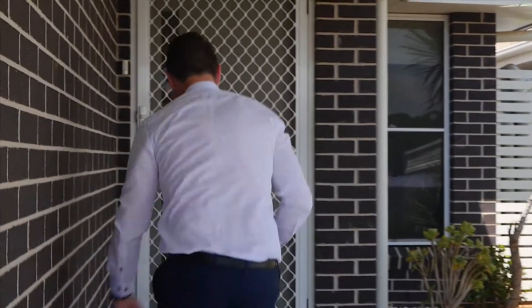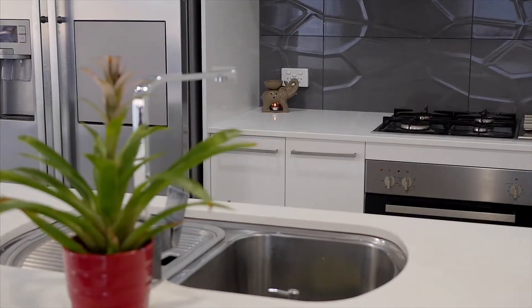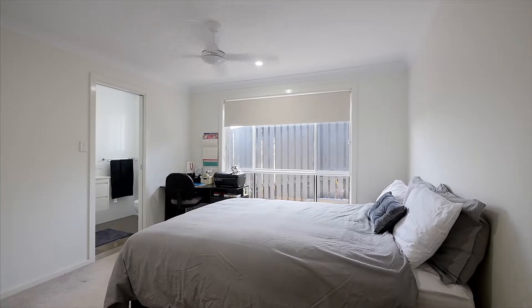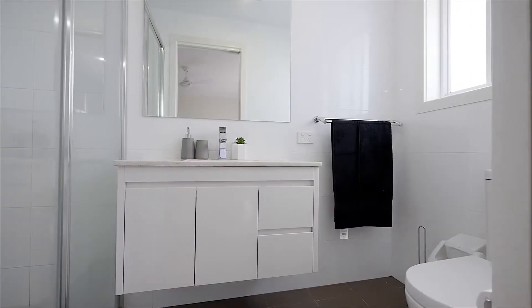Welcome to this immaculate property here at number 51a Briley Avenue. This property is one of a kind, with three bedrooms, a large main bathroom, and an ensuite to the master bedroom.